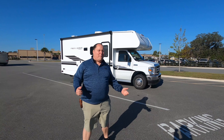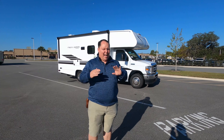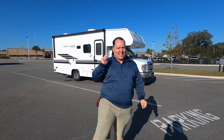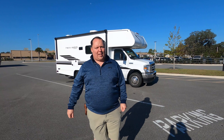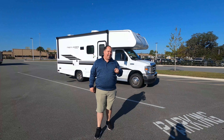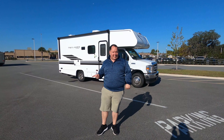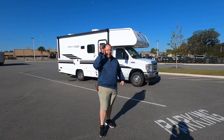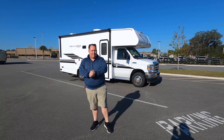Hey everyone, I'm Matt. Welcome back to another video. Today I'm super excited. We're taking a look at one of the smallest Class C motorhomes on the market today. This is a 2021 Coachman Freelander Model 22XG. We're going to take a look at the outside features first, then the inside features, then we're going to give you three things we love about this motorhome and three things we dislike about it.